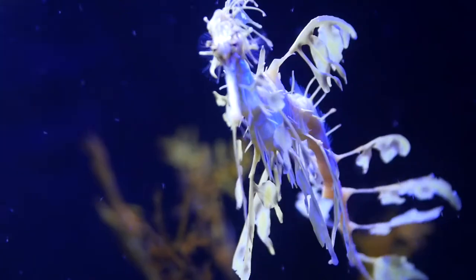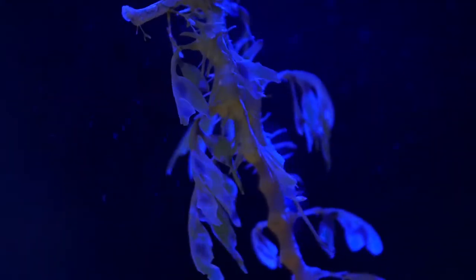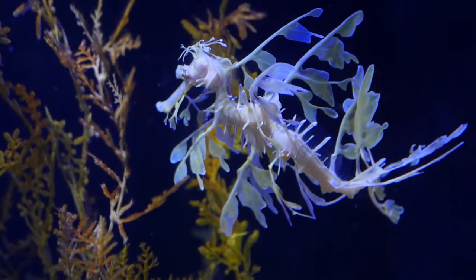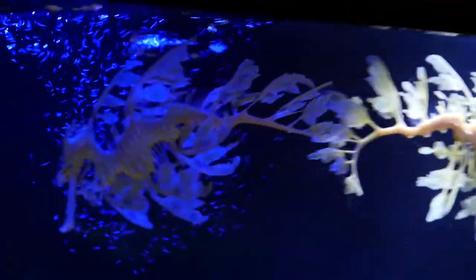In the ocean, the average seahorse is typically about 4 to 6 inches in total length, though they vary depending on the species. Throughout the world there are about 35 different species of seahorse - quite a variety.